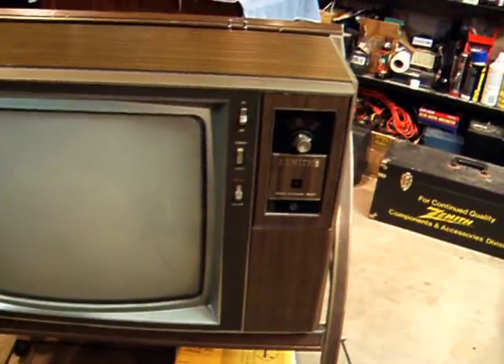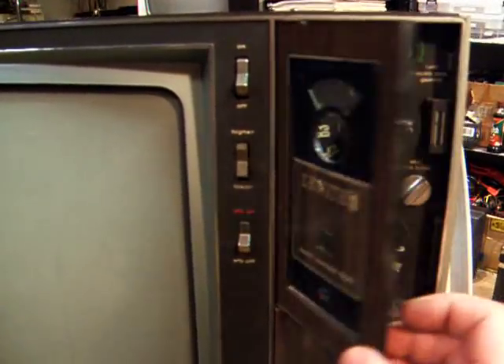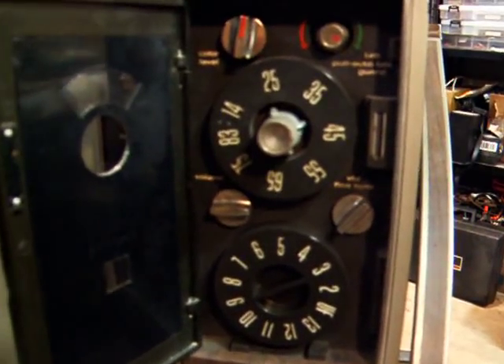And there you have all the good things happening in Chicago there. By the way, just so you can see the inside of the control panel on this thing — that's what it looks like.